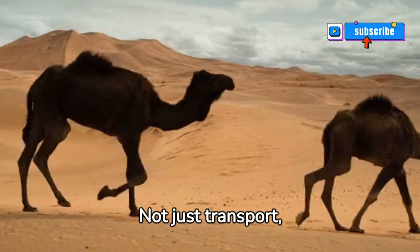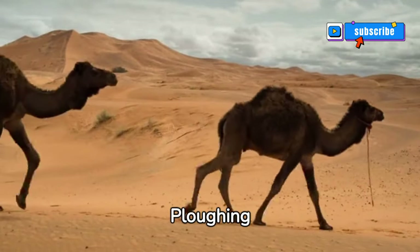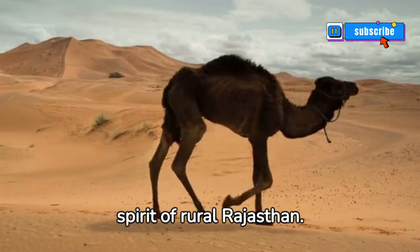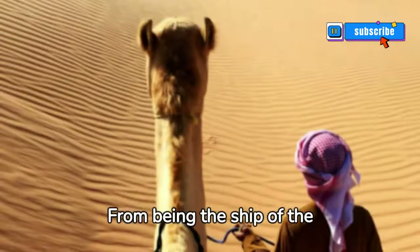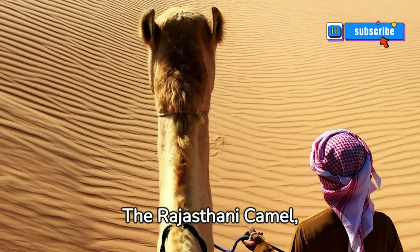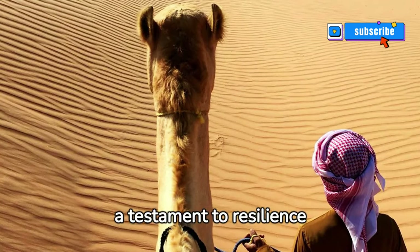Not just transport, they're vital in agriculture, plowing fields. The Rajasthani camel truly embodies the spirit of rural Rajasthan — from being the ship of the desert to a symbol of Rajasthan's heritage, the Rajasthani camel is a testament to resilience and beauty.